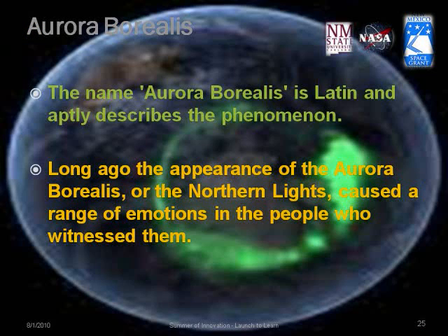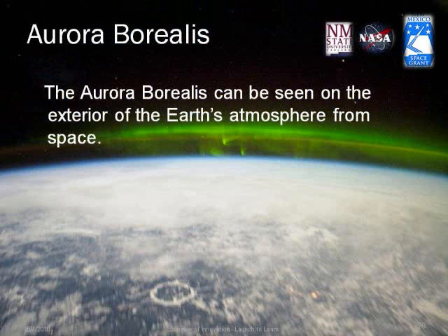The name aurora borealis is Latin, meaning Northern Lights. Long ago, the appearance of the aurora caused a range of emotions in the people who witnessed them, with no scientific explanation. The aurora can be seen on the exterior of Earth's atmosphere from space.